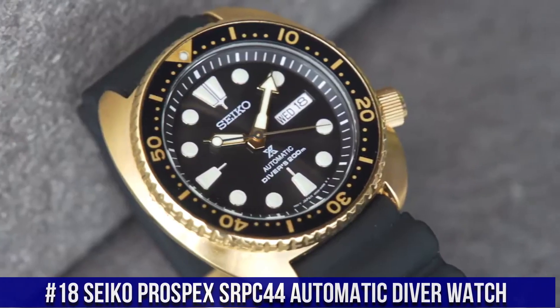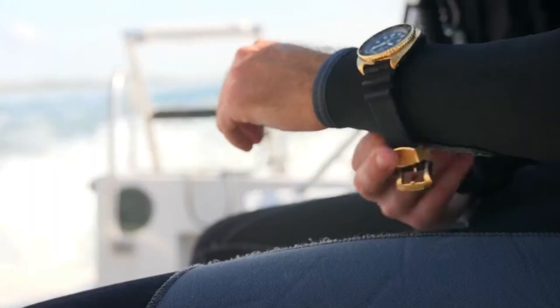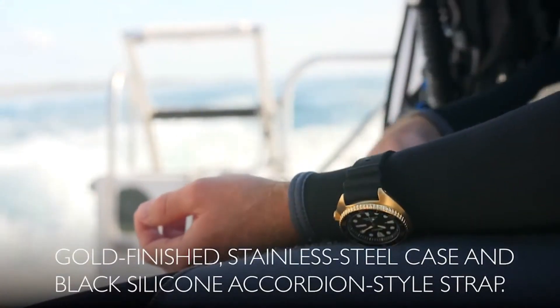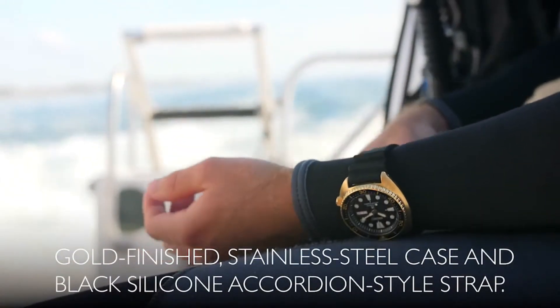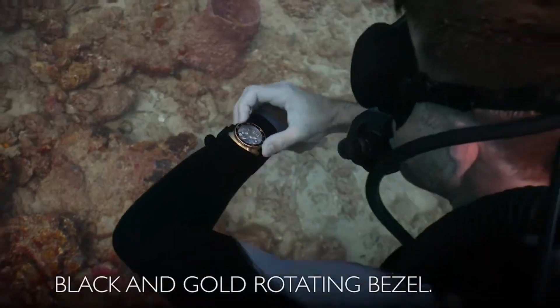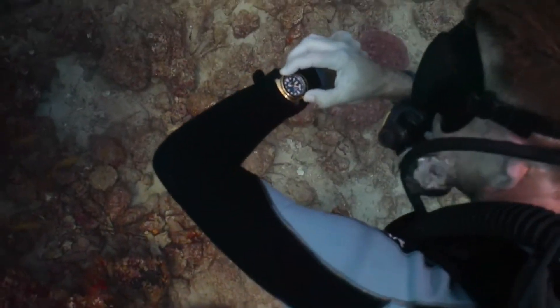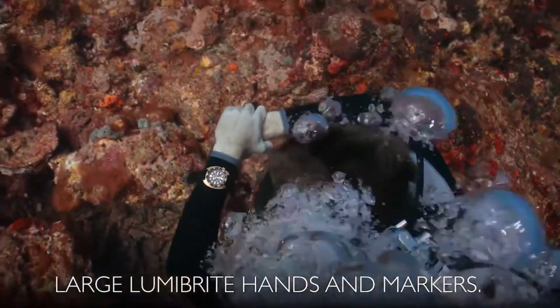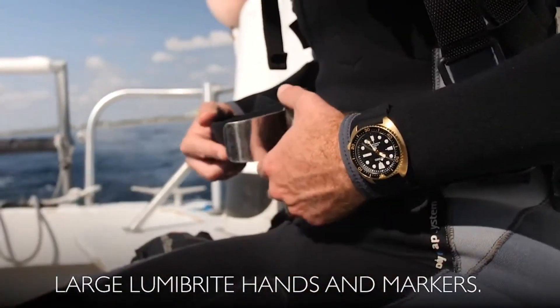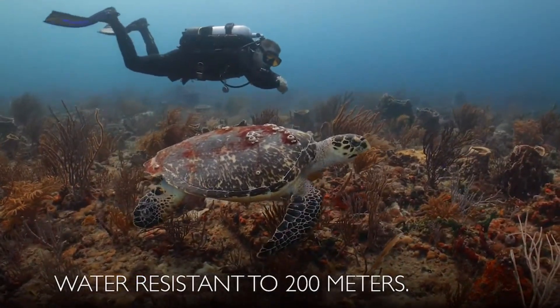Number 18: Seiko Prospex SRPC44 Automatic Diver Watch. This highly functional diver is designed with a gold-finished stainless steel case and black silicone accordion-style strap, featuring a black-and-gold one-way rotating bezel. The black dial displays a day-date calendar with LumaBright hands and markers. Hand and automatic movement allows self and automatic winding capabilities.